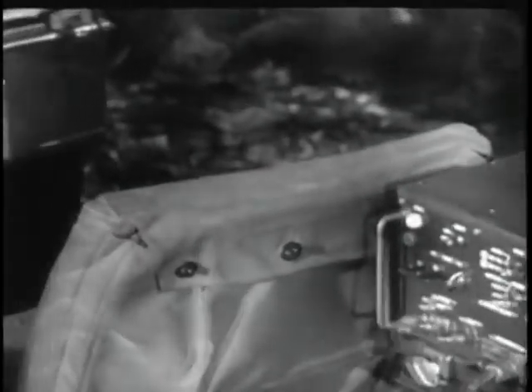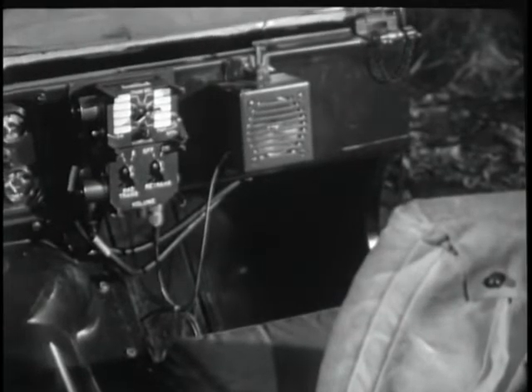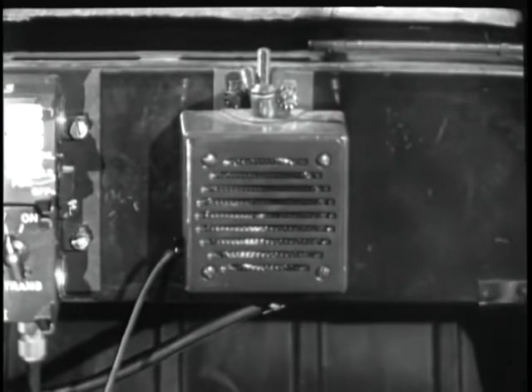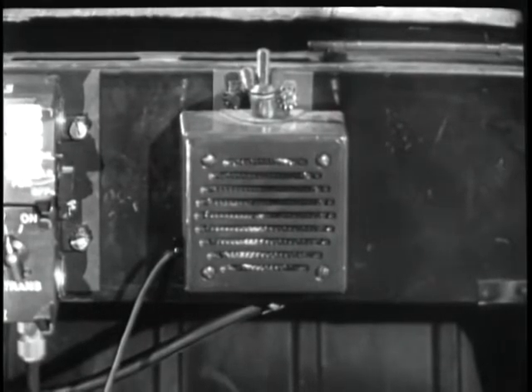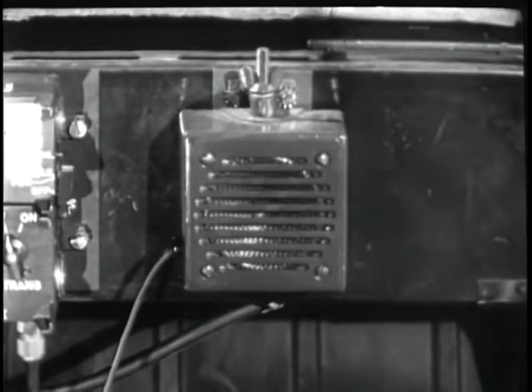Let's demonstrate. The 150-cycle squelch tone is transmitted when the microphone switch is depressed. When the tone is received, the receiver squelch circuit will automatically be opened and the call lamp will light. Notice that you do not hear the squelch tone — it is filtered out and is not heard on the speaker.